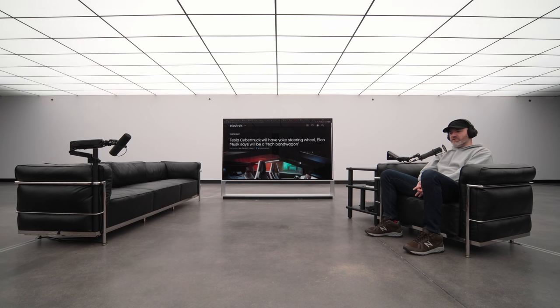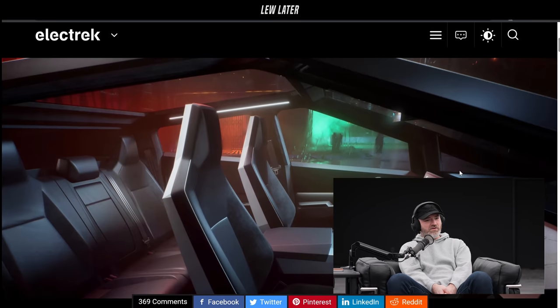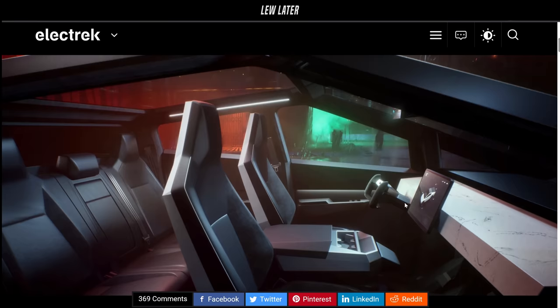Tesla Cybertruck is going to have a yoke steering wheel, Elon Musk says. It'll be a tech bandwagon. Of course it's going to have a yoke — all the modern Teslas are using the yoke, and all the renders we've been shown with the yoke, all the pictures we've seen.